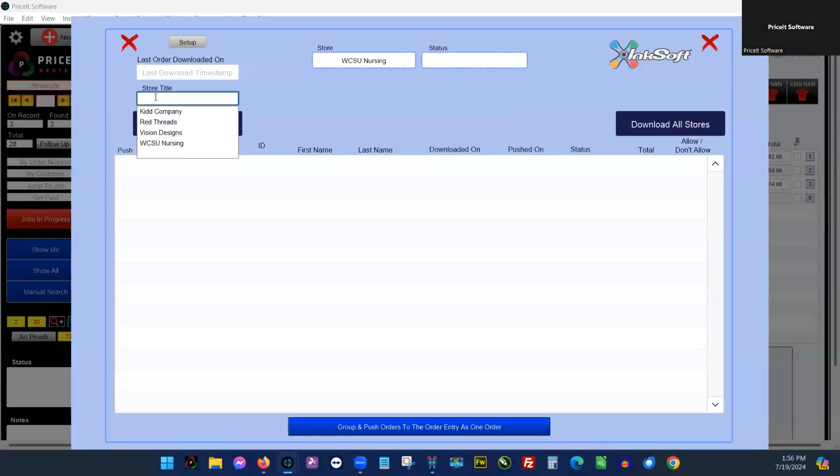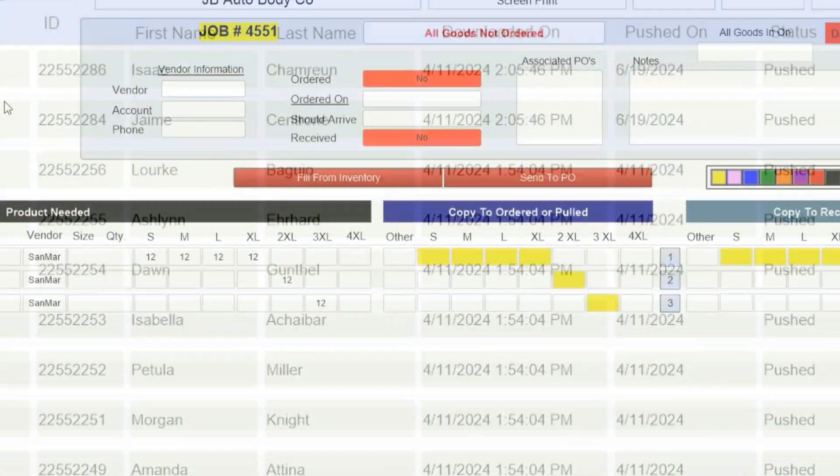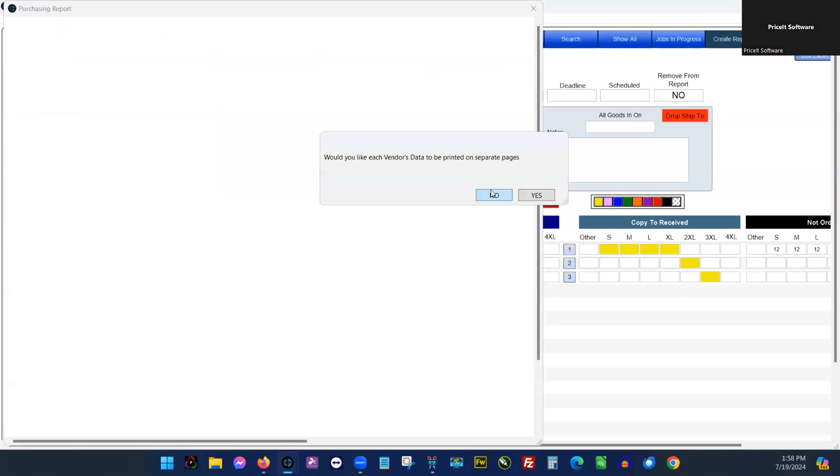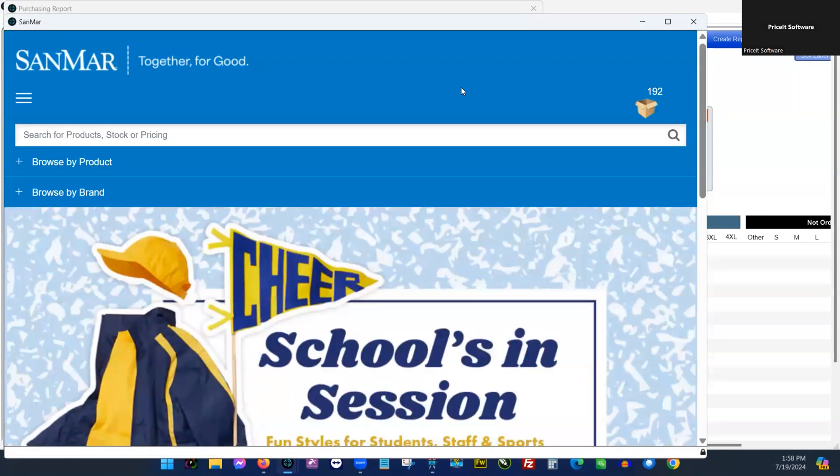Stop manually entering your online store orders and import them directly into PriceIt next-gen. Increase order accuracy and reduce the amount of time it takes to order garments with push-to-cart product integration.